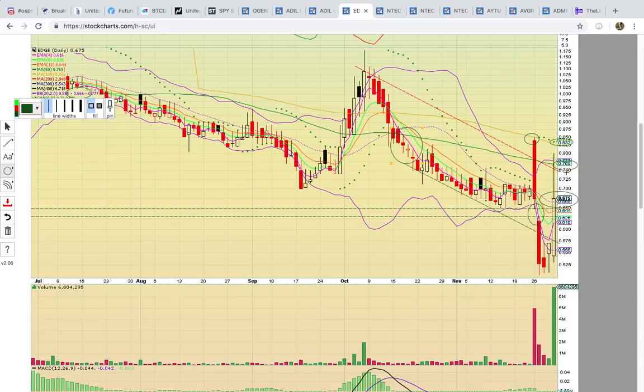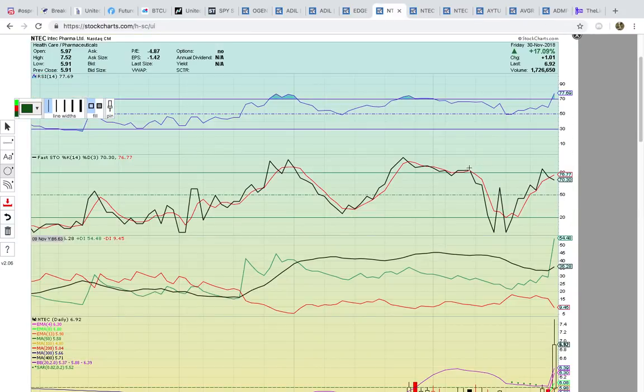Notice the descending resistance line here is at 75 — it's going to be all about breaking 75, 77, and 83 next week.